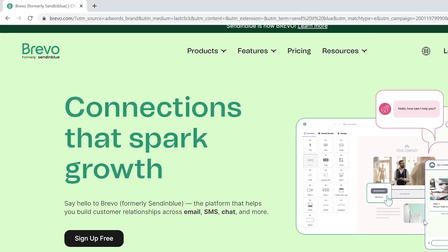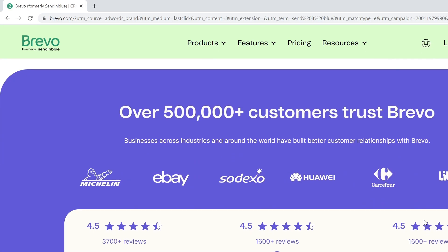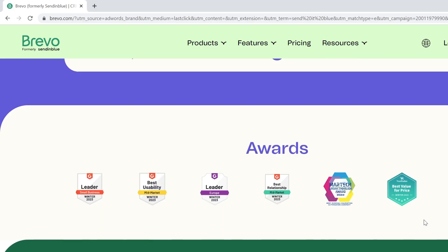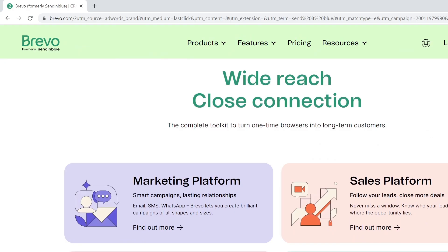The next platform is Sendinblue, which is now called Bravo. It's a robust marketing and sales suite that focuses on relationship management. It facilitates not just email marketing, but also SMS marketing, chat, CRM, and even marketing automation.